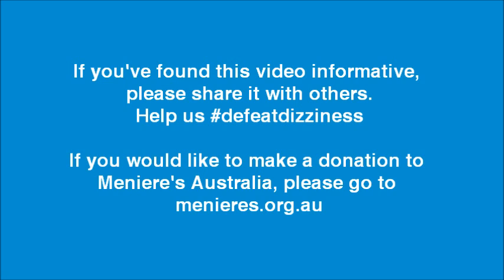If you've found this video informative, please share it with others. Help us defeat dizziness. If you would like to make a donation to Menyans Australia, please go to menyans.org.au